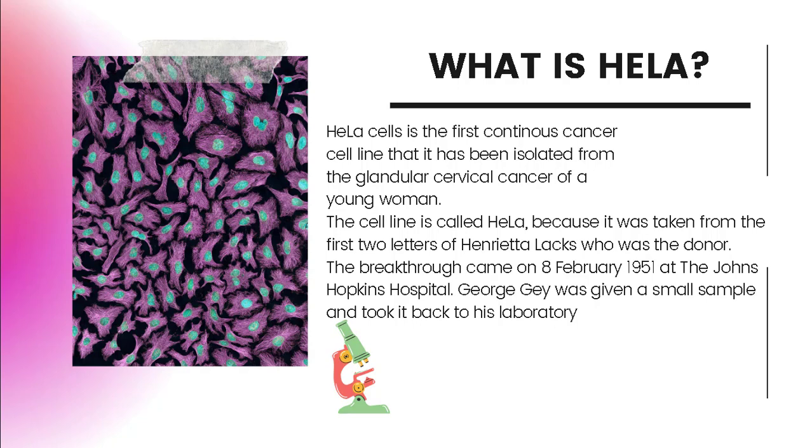Some 70,000 studies have been published involving the use of HeLa cells, and they are in widespread use throughout the field of immunology. At least two Nobel prizes have been awarded recently for research involving HeLa cells.